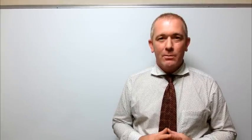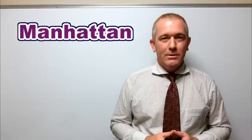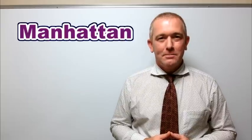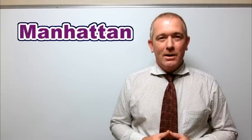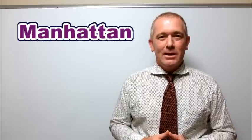Hello everyone and welcome to ForB's English lesson video. I'm Robby and today we're looking at the pronunciation of this New York neighborhood, Manhattan. So I pronounce this Manhattan, but it's not really natural.